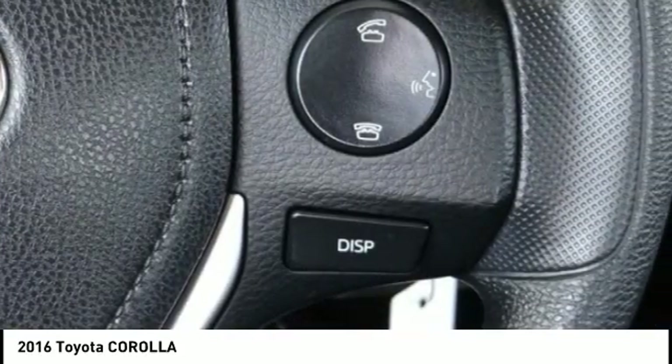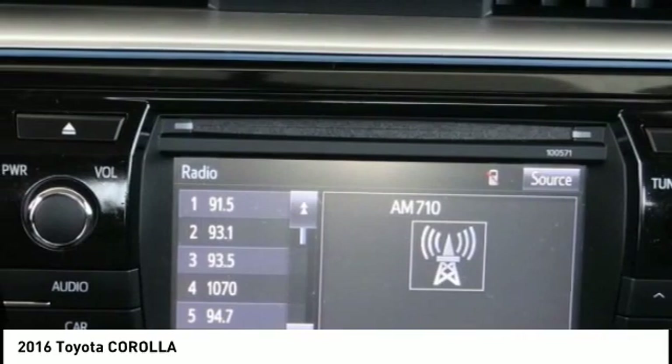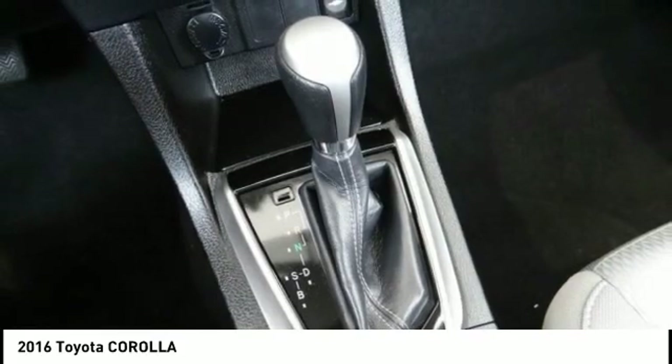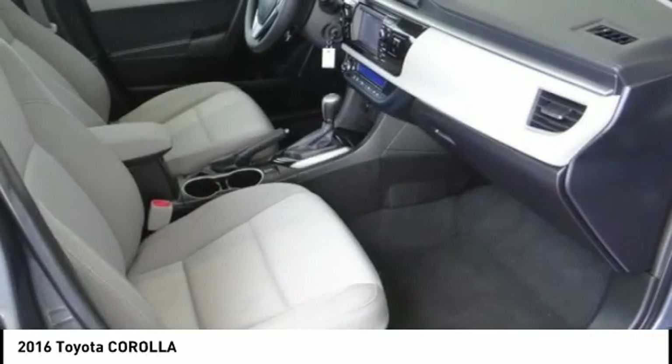Traction control, air conditioning, dual airbags, power steering, center armrest, trip computer, rear window defroster, power windows, electronic stability control, CD player. If you like it online, you'll love it in your driveway.